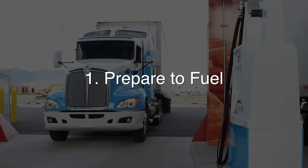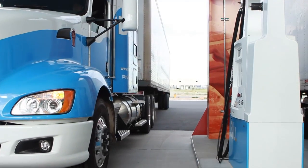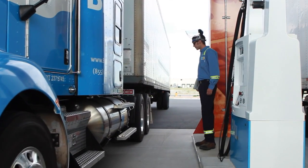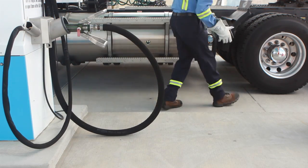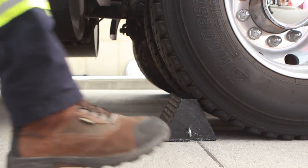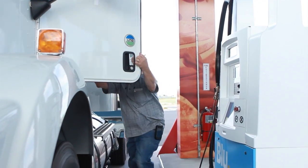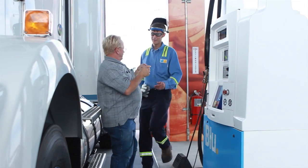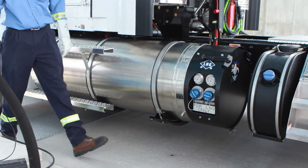Taking a few precautions before you begin fueling helps ensure that the whole process goes smoothly. First, be sure the truck is parked close enough to the dispenser to avoid stretching or bending the fueling hose. Place a chock in front of a driver's side wheel to make sure the driver doesn't leave unexpectedly. Ask the driver for the keys to prevent him or her from driving off too soon and damaging the truck and the fuel dispenser.